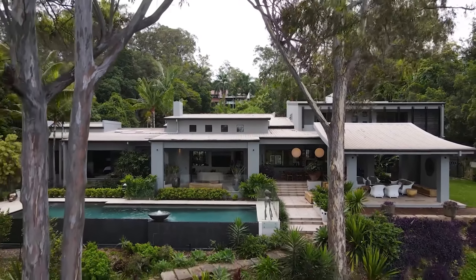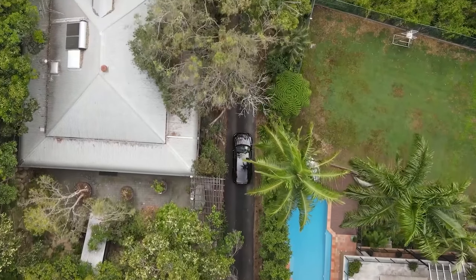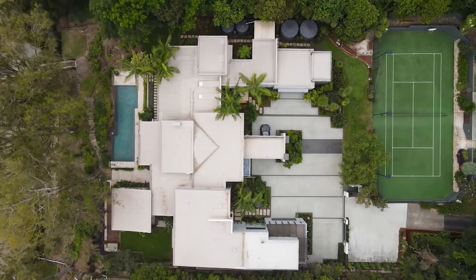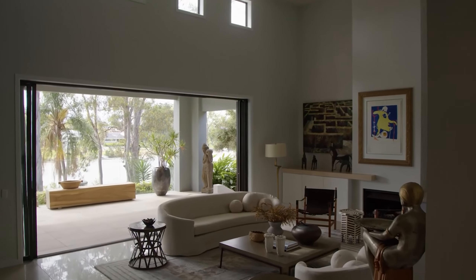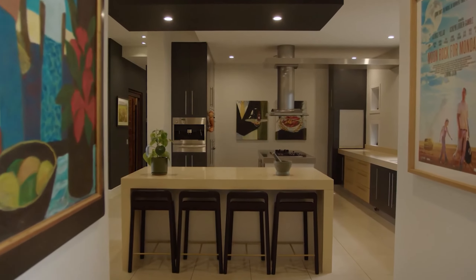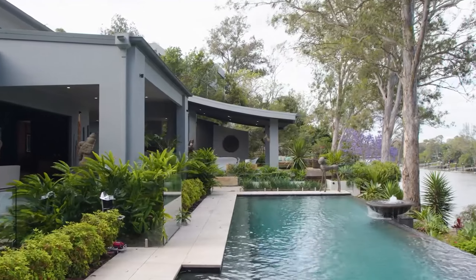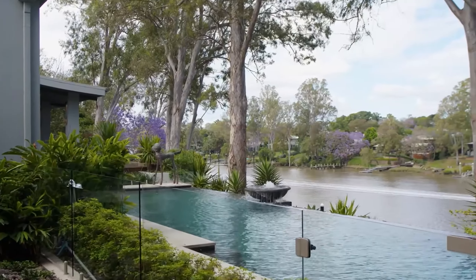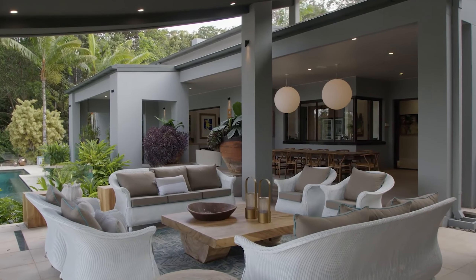Step onto the expansive outdoor terraces and grand entertaining pavilion, where you'll be captivated by the breathtaking panoramic views, day and night. Inside, indulge in the ultimate entertainment experience. The wine cellar and granite-topped bar will impress your guests, while the Balinese-inspired gardens add a touch of tropical bliss. Carefully designed water features harmonise with the living spaces, offering a sense of serenity from the moment you arrive.